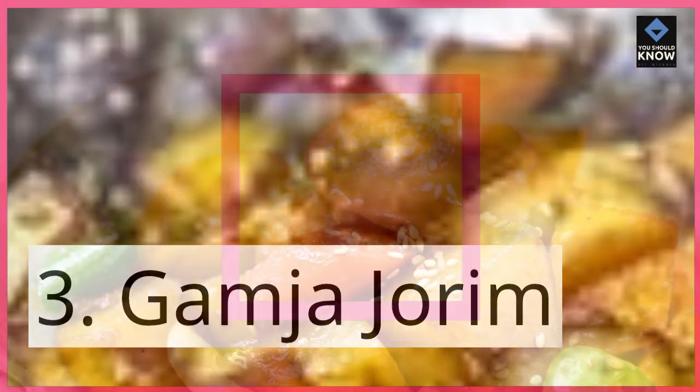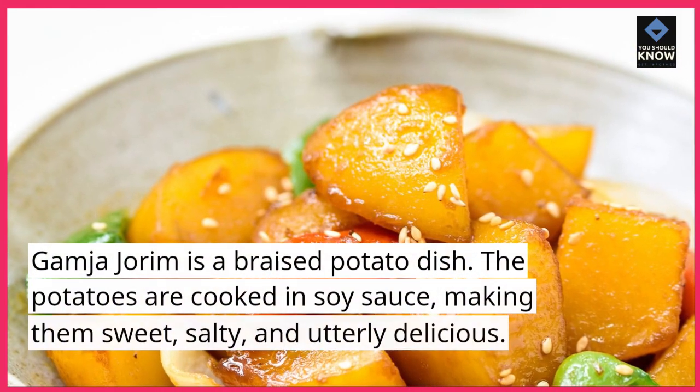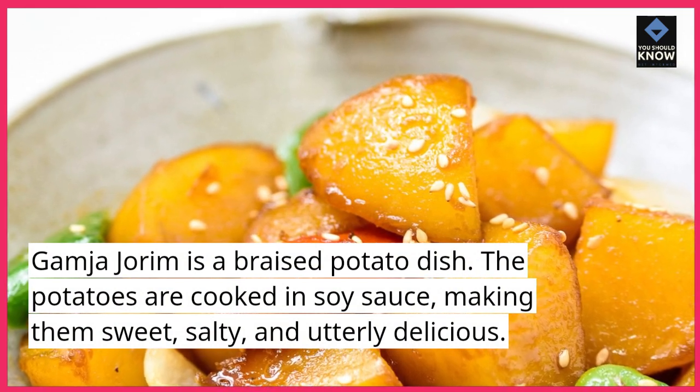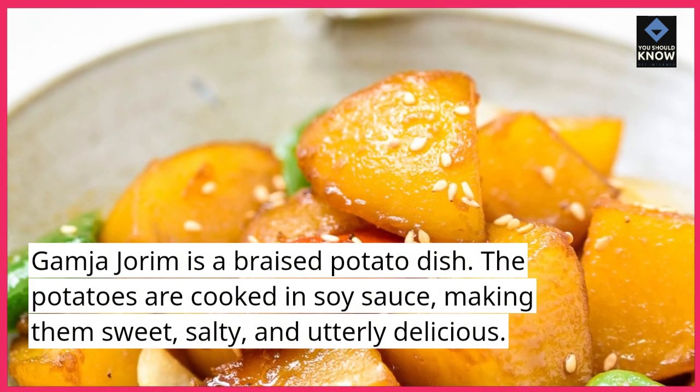3. Gamja Joram. Gamja Joram is a braised potato dish. The potatoes are cooked in soy sauce, making them sweet, salty, and utterly delicious.